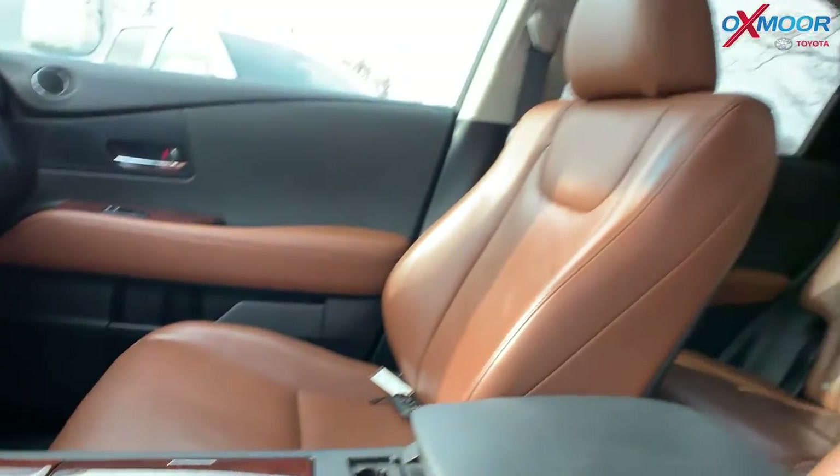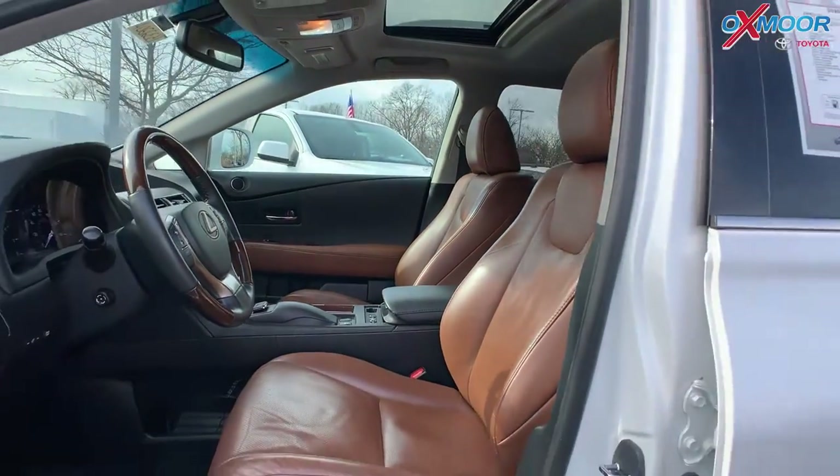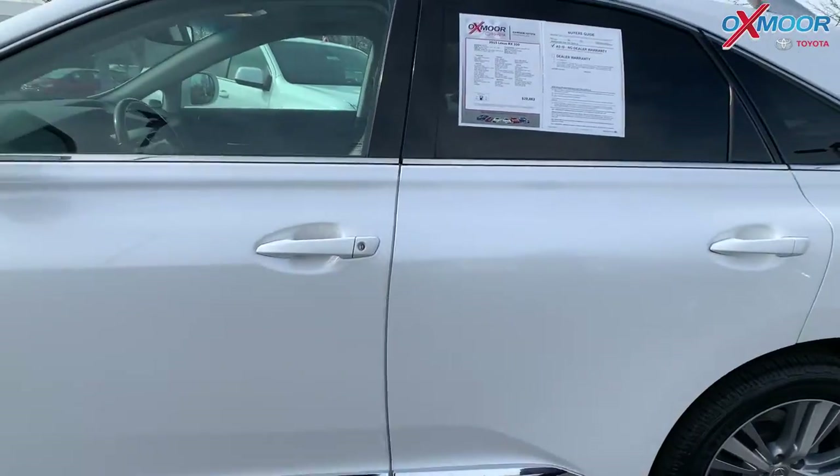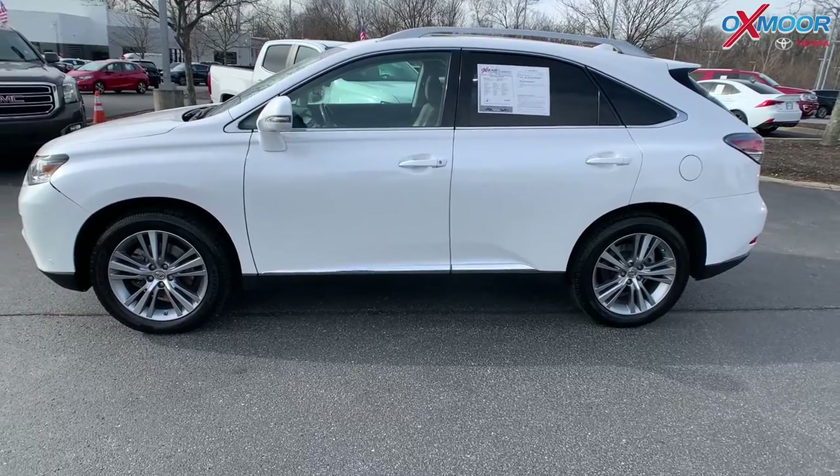The mileage on this one is 80,925. This does have a 3.5 liter V6. The price on here is $29,883.